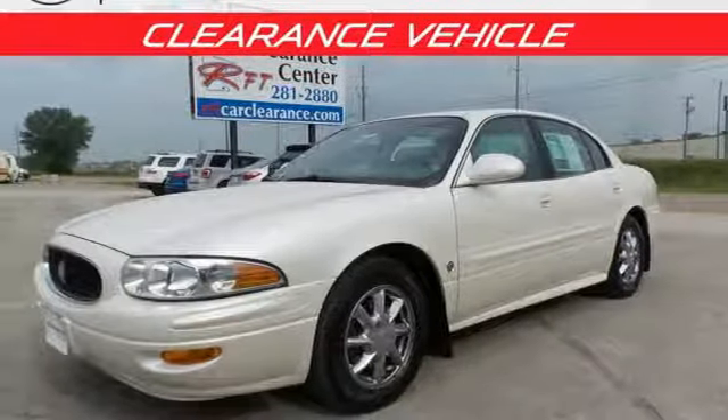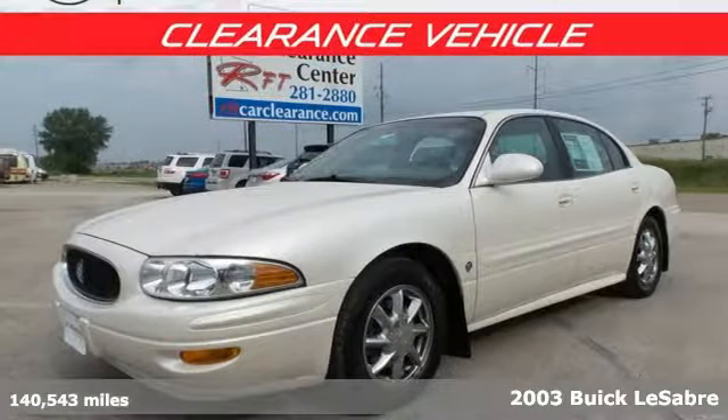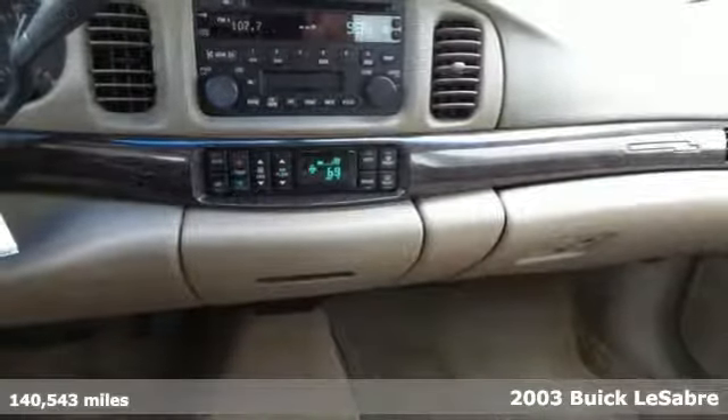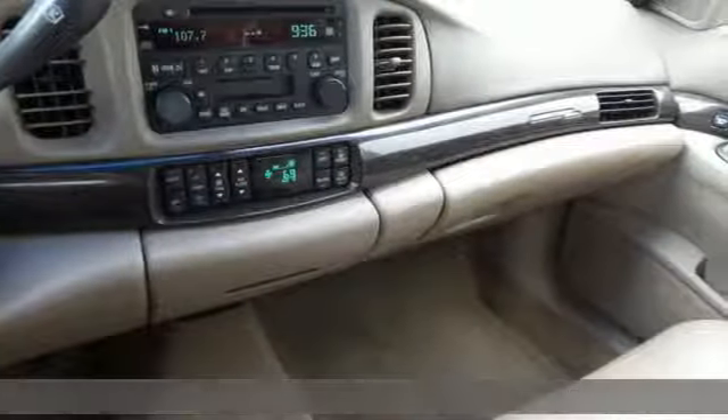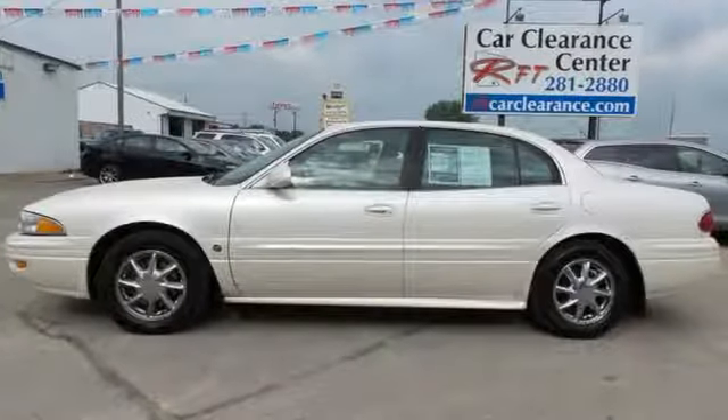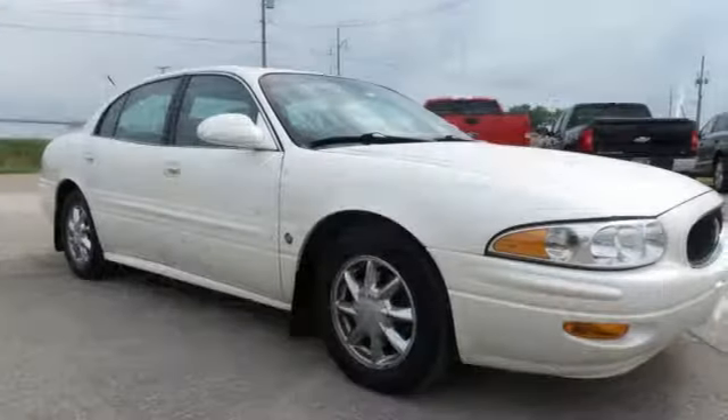It's a 2003 Buick LeSabre. It's no wonder this LeSabre is a perennial favorite with standard amenities like remote power door locks, air conditioning, steering wheel cruise controls, and a premium audio system with CD player, radio data system, and speed sensitive volume control.